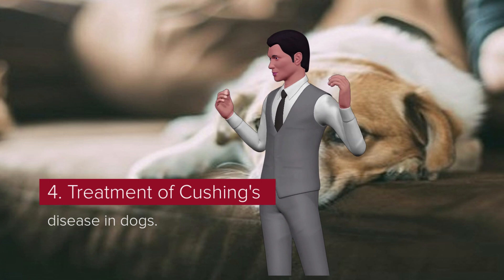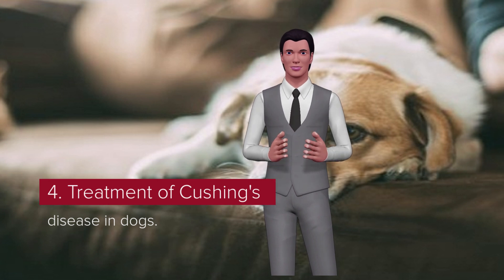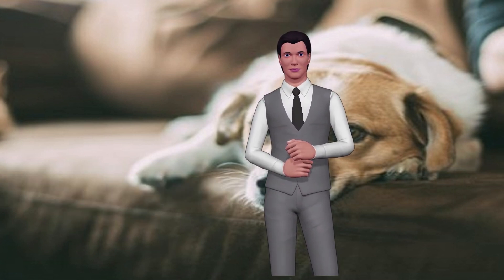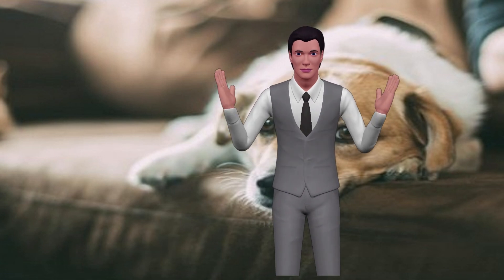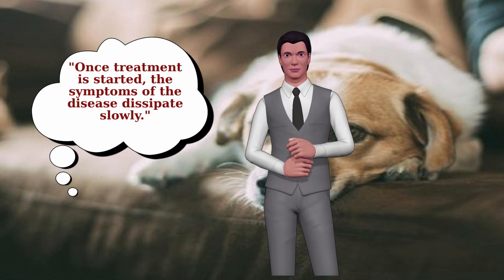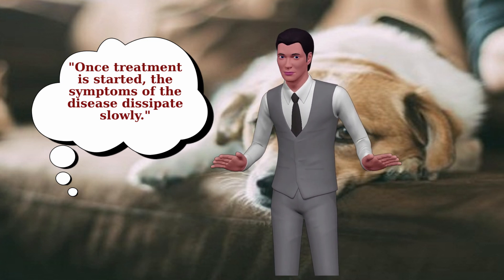If an adrenal tumor is the cause of the disease, your veterinarian will perform additional tests to determine whether the tumor is cancerous or benign. Surgery to remove an adrenal tumor may be an option. If the tumor is cancerous, the prognosis is poor. Once treatment is started, symptoms dissipate slowly, with water consumption decreasing dramatically first, while skin lesions take longer to resolve.